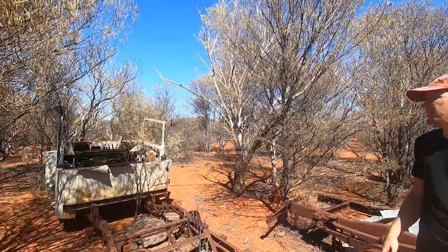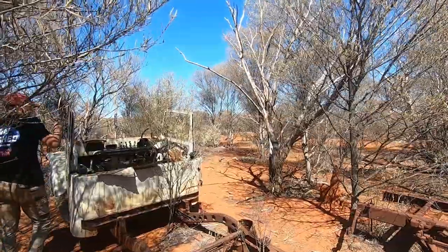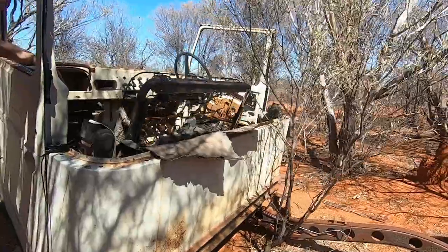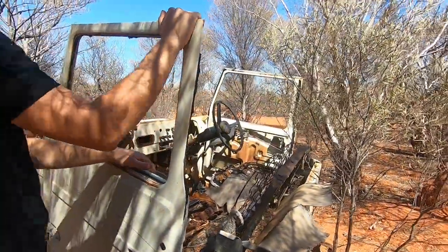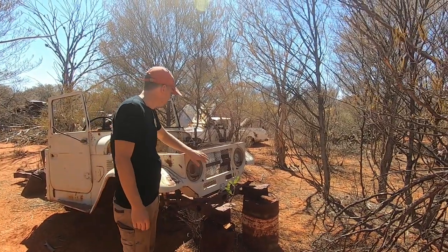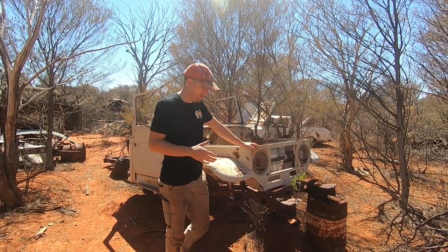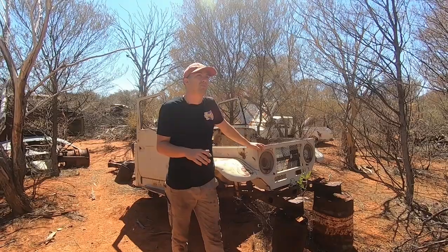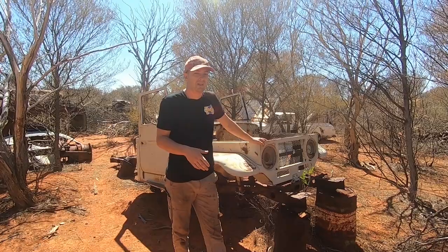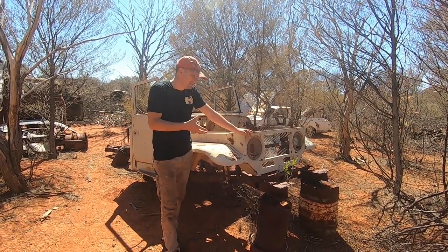Next to us here we've got the old faithful FJ Cruiser. This one has seen better days - there's not too much left of it, it's been cannibalised to save some of the old station vehicles. Still got some really good glass in the doors, some good fenders, good cowl. It's still got the face on it - still got a good face there - with a bit of a homemade grill going on. And that's what I love about these old stations: we are close to 500 kilometres away from our nearest major town.